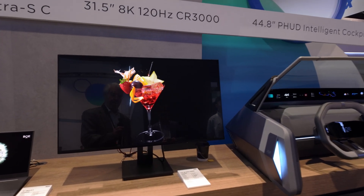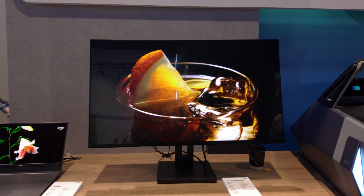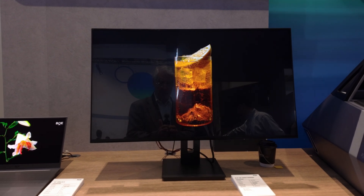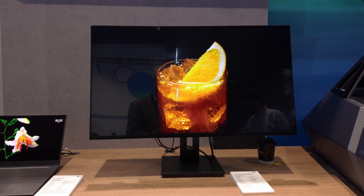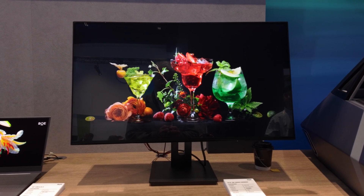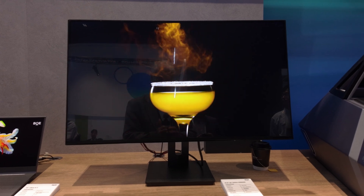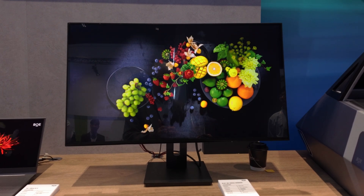BOE have a couple of interesting things. They've got a nice new 31.5-inch monitor which is a true 8K desktop monitor panel. BOE makes the panels — it doesn't make the sets — and that looks really good. They told us this will be in mass production later in the year, so hopefully there'll be some new monitors to go along with the new ASUS monitor which is being launched this year.